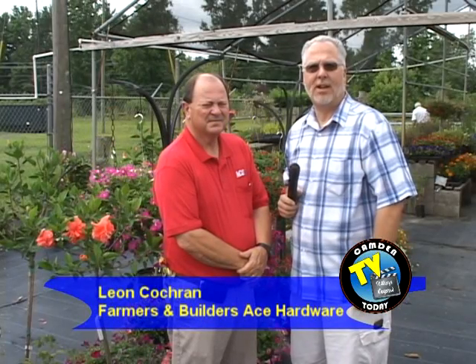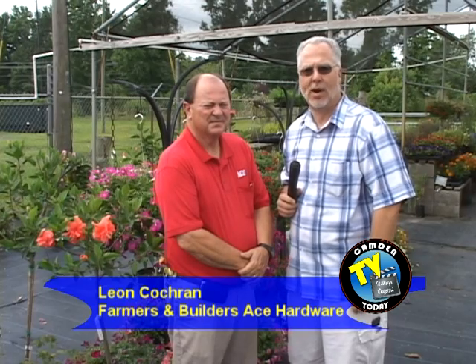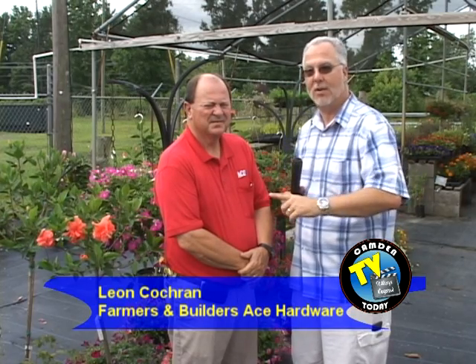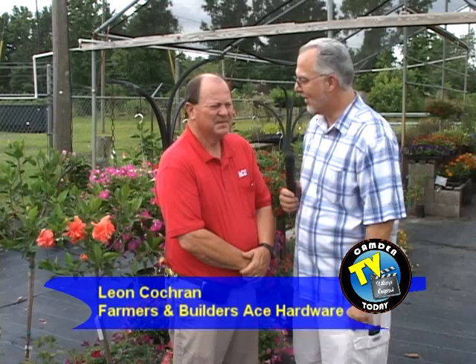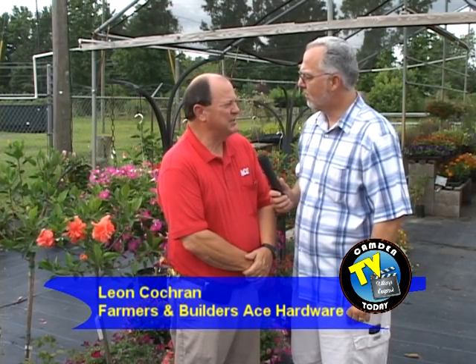Welcome to Camden TV. Today we're behind the scenes with Lynn Cochran at Farmers and Builders Ace Hardware in Kingsland. They also have locations in St. Mary's, Folkestone, Nayhuna, and Blackshear.